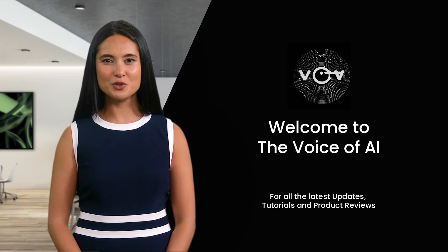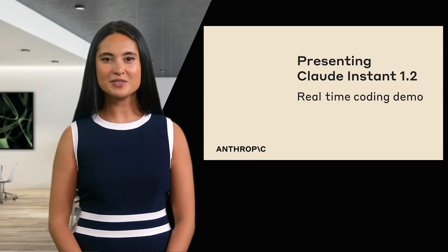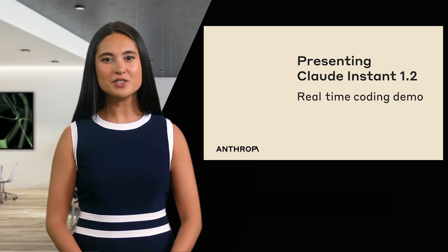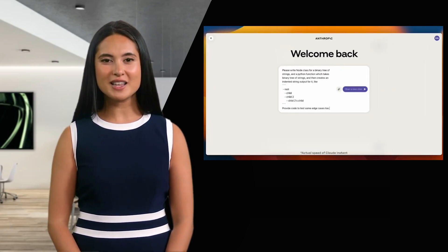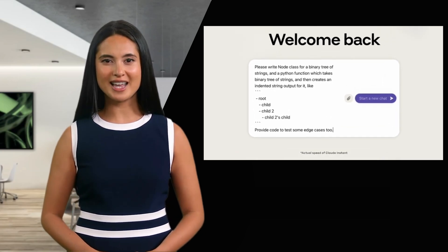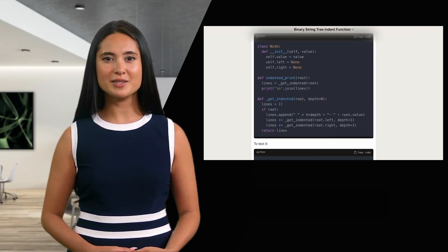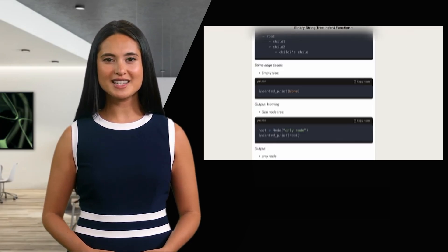A great and exciting alternative to ChatGPT is Claude. Have you tried it yet? An updated version of Anthropic's text-generating AI model, Claude Instant, has been released. Claude Instant 1.2 boasts improved performance in areas like math, coding, reasoning, and safety.